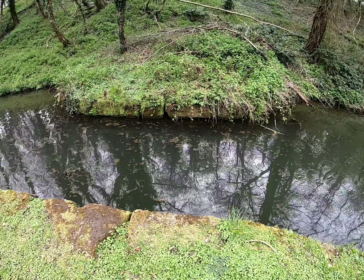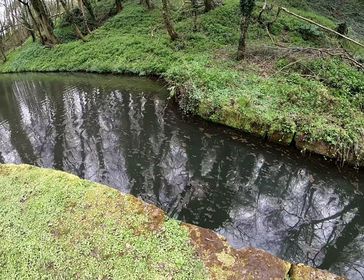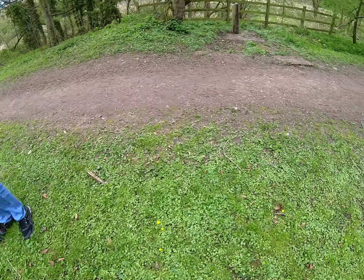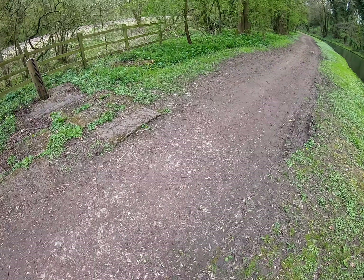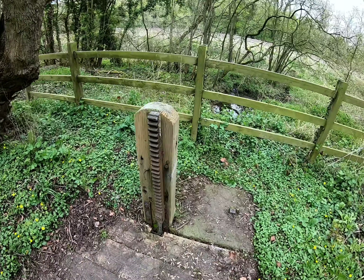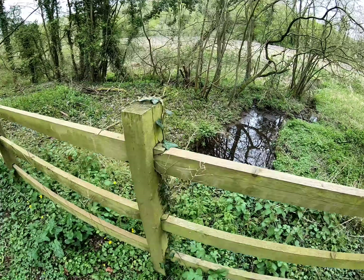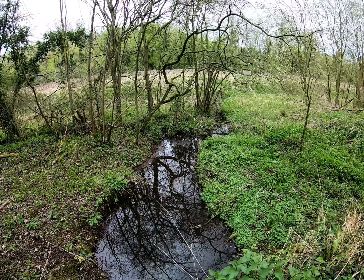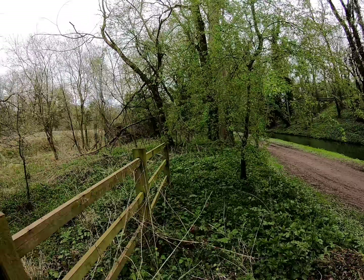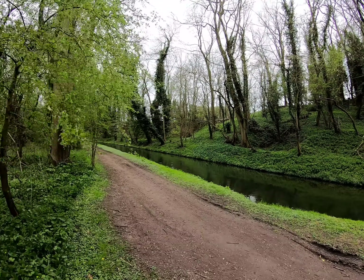This looks like a section where it could have planks up and could have been drained either side of it, following the course under here. There's a mechanism which would have been used to lift the gate, and the water would have overflowed into this dike, so they could perform maintenance on either side of that section.